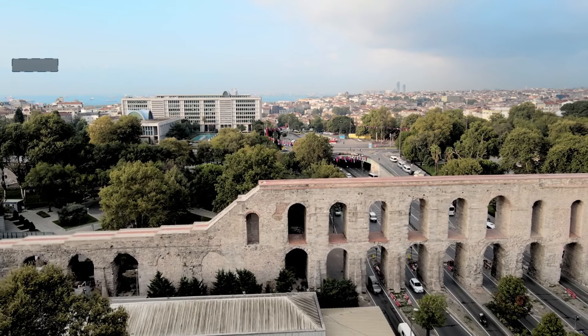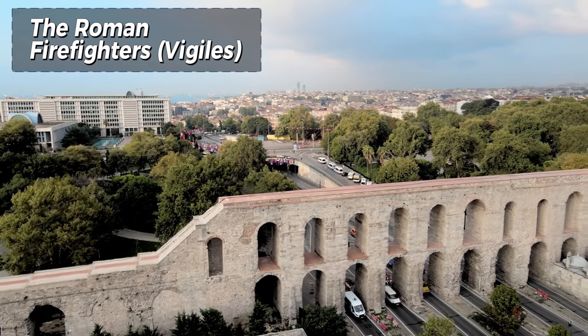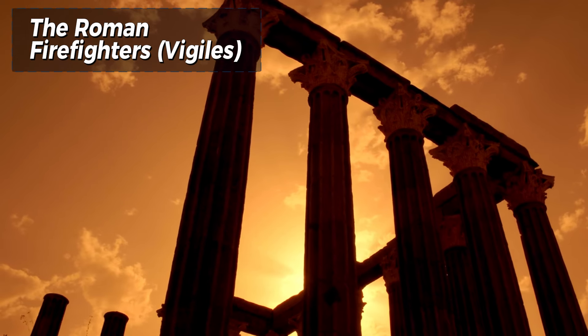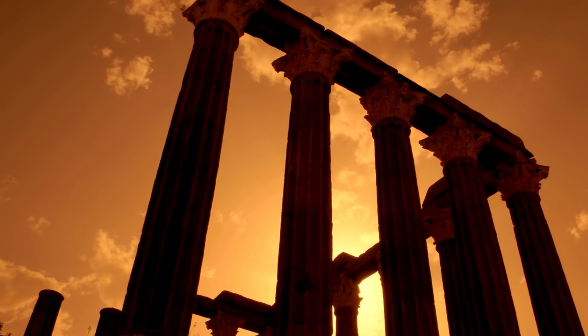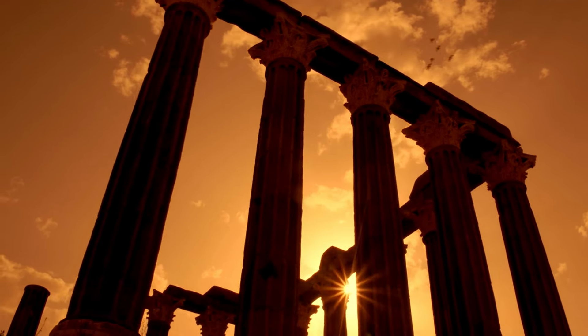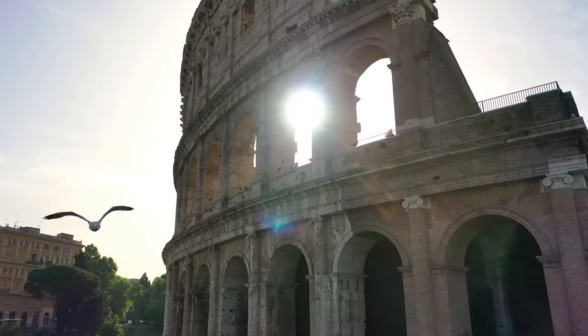Number 1: The Roman Firefighters — Vigiles. The vigiles were the Roman Empire's firefighters and watchmen, tasked with maintaining public safety and order. Established by Emperor Augustus, this organized force was equipped with tools such as buckets, hooks, and pumps to combat fires, which were a common hazard in Rome's densely populated urban areas. The vigiles also patrolled the streets at night, preventing crime and ensuring the city's security.